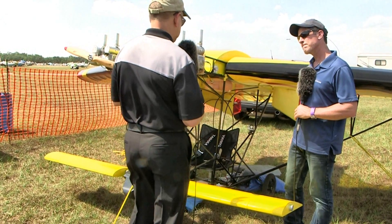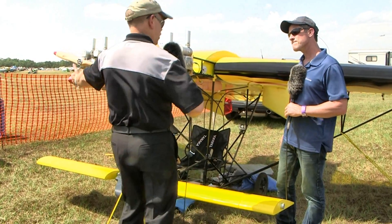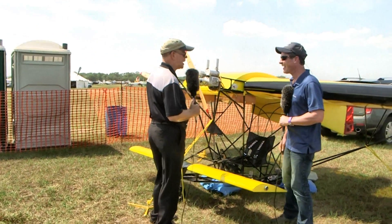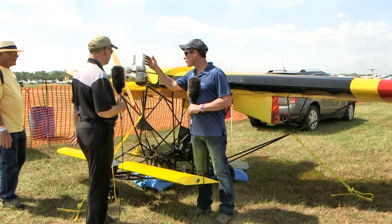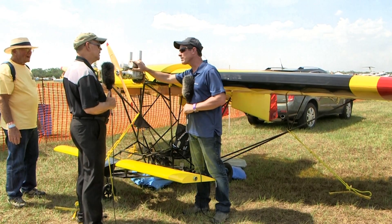I know you told me, and I have no reason to disbelieve you, but it just doesn't look like it could be only 140 pounds. There's not a whole lot to it. That is a really, really light weight, especially for a twin-engine airplane. You've got to have just about the lightest twin-engine airplane ever. The reason behind most of all of that is these engines are 7½ pounds apiece.